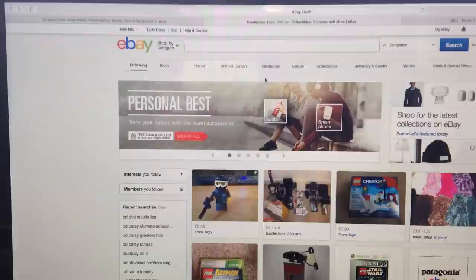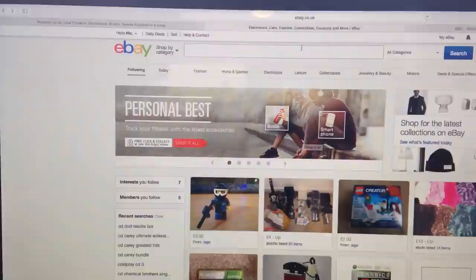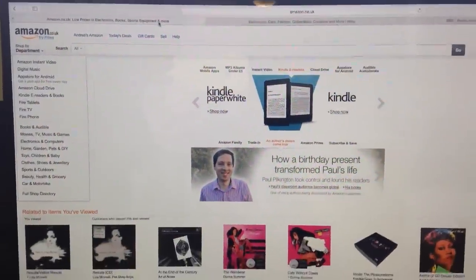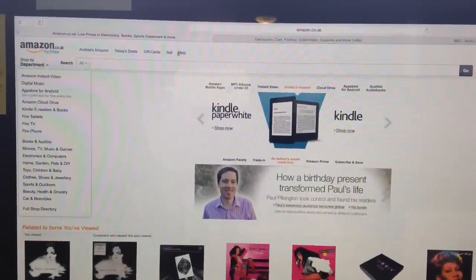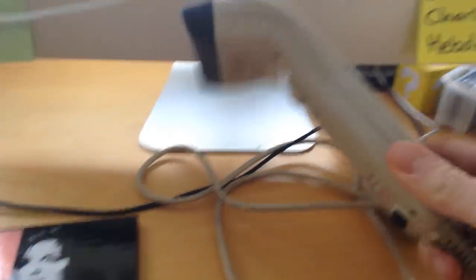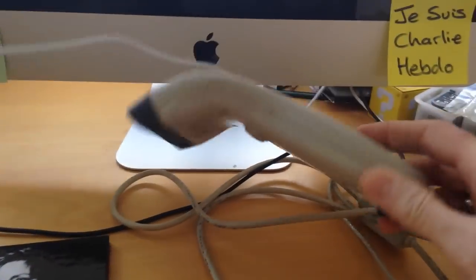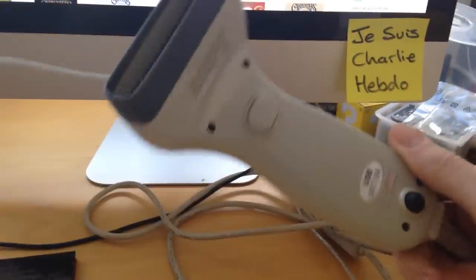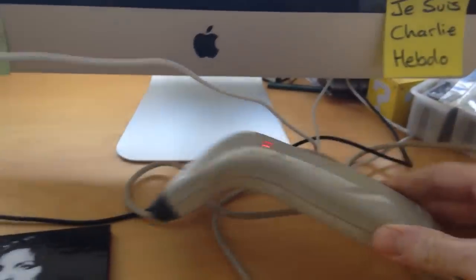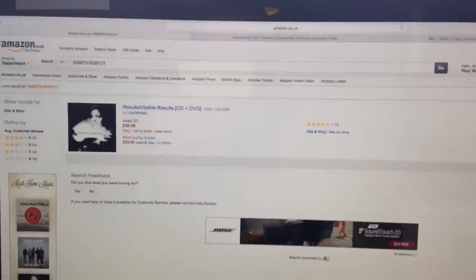Here we are at the Mac. I tend to have a couple of tabs open — eBay and Amazon. I tend to start on Amazon. I have a USB barcode scanner, which are pretty cheap to pick up on eBay. If you're going to do any media stock in volume or sell on Amazon in volume, I'd recommend getting one — you can get them for about ten pounds. It's left over from the games, CD and DVD shop we used to have.